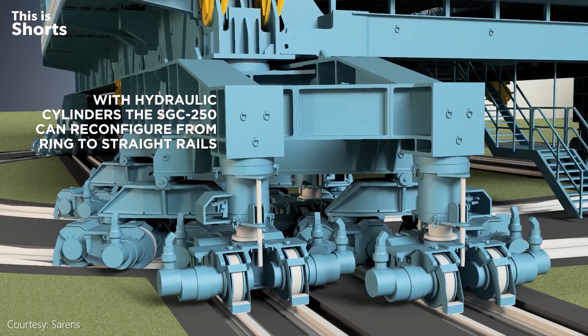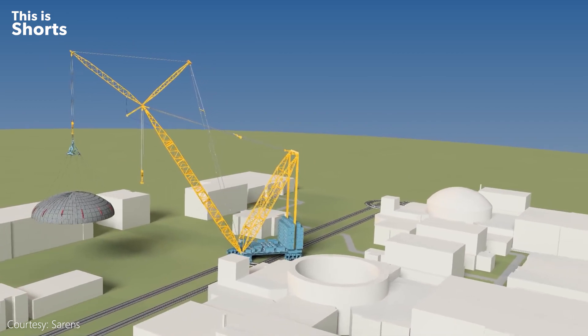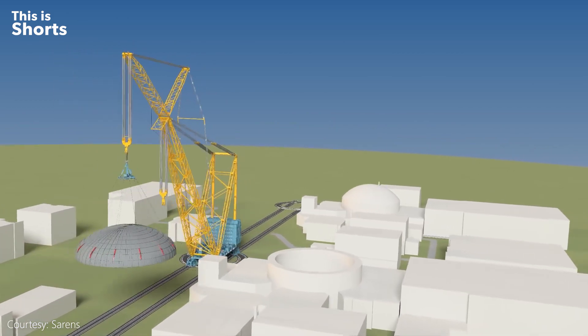The crane is supported by 52 counterweight containers, each weighing 100 tons. In total, that's the equivalent of roughly 15 Airbus A380s.